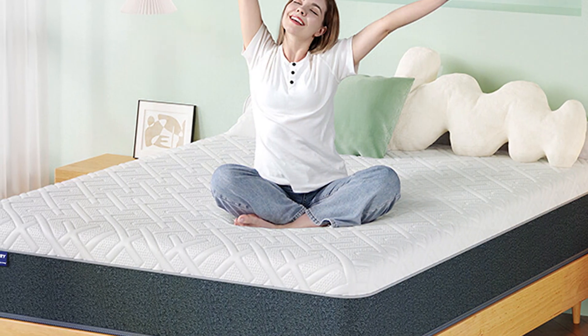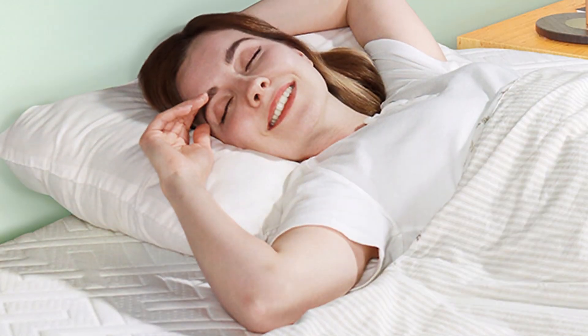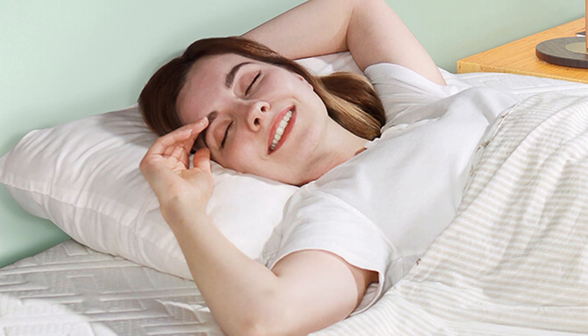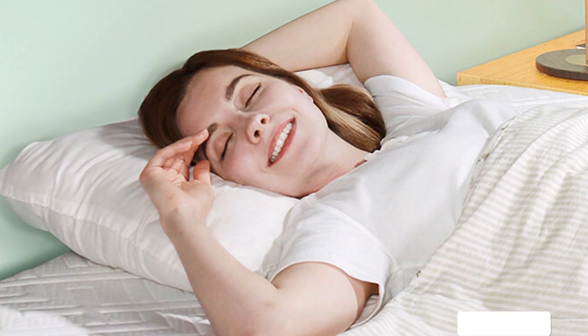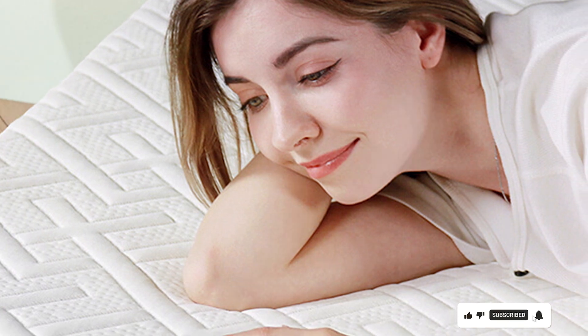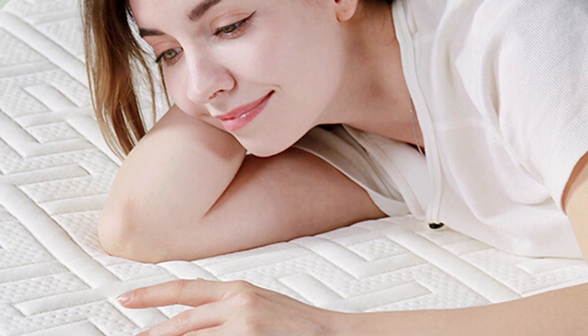Durability and usability are top-notch with this mattress. Its robust construction means it will last for years without losing its supportive qualities. Setting it up is straightforward — just unbox, unroll, and let it expand to its full size. The medium-firm feel caters to a wide range of sleep preferences, making it a versatile choice for many sleepers.